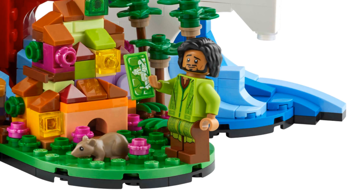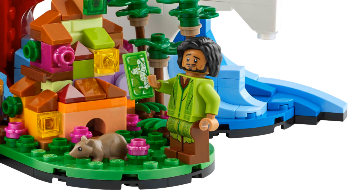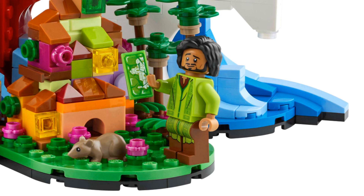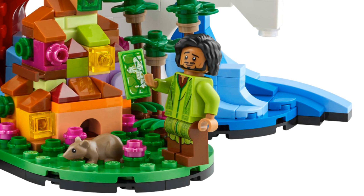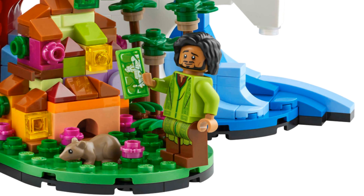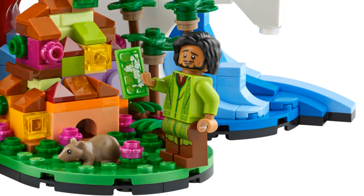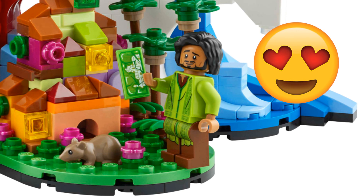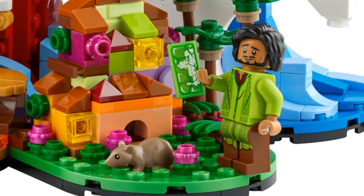Bruno is a random choice for this set. We've seen a lot of the other Madrigal family members in mini doll form before but this is the first Encanto character in minifigure form. I really like this minifigure of Bruno. The printing on his poncho is really nice and the hourglass motifs and colours are striking. He's pretty good looking as a minifigure too, and he has the prophecy with him of the house and a rat.